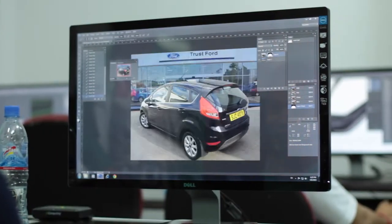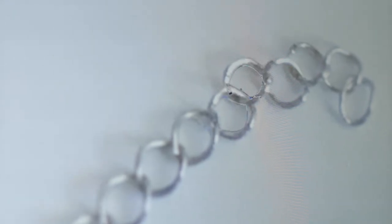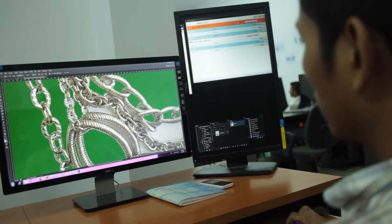Our clients use the images that we produce in a variety of ways, primarily to enhance their websites or help them sell their products. Great images means that customers will more likely buy their products. I do quality assurance and make sure that our images meet the client's standards.